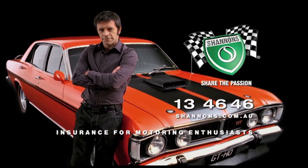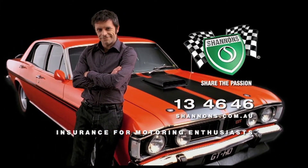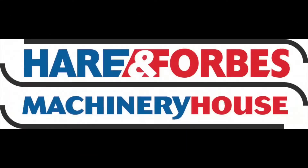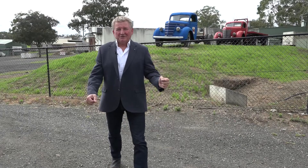Classic Restos is proudly brought to you by Shannons, where you can sign up to be a member of the Shannons Club, your local Holden Certified Service Centre, Pace Farm the enjoyable egg, and Heron Forbes Machinery House, where you can buy online. G'day, I'm Fletch and welcome to today's show. What you're about to see is an establishment in the making. This is truck preservation at its very best. Join me now as I introduce you to the International Truck Shed in this week's Classic Restos, On The Road.